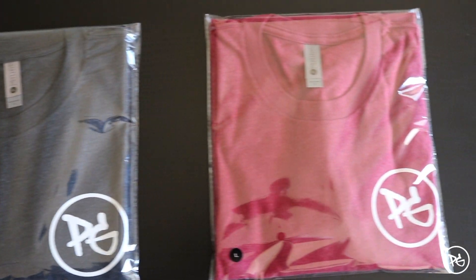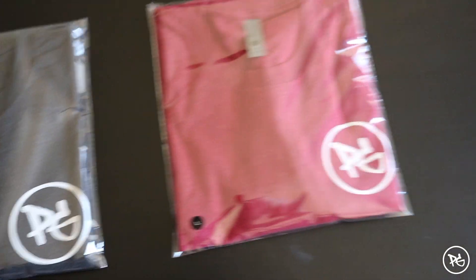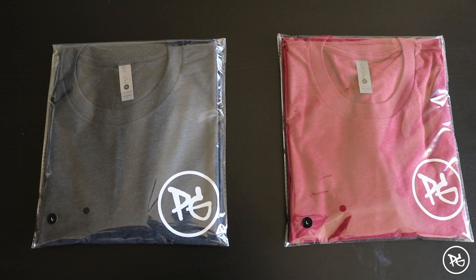Here's the final product — both pieces packaged up and ready to go. They are looking great. Got the little sticker in the corner, got that PG in front. It's so crazy seeing them all packaged up, the idea coming to life — it's incredible.